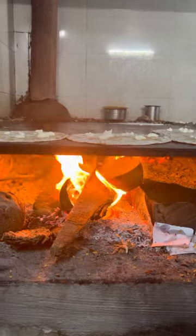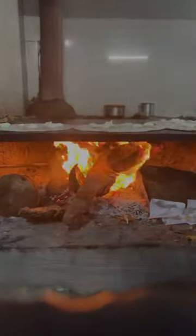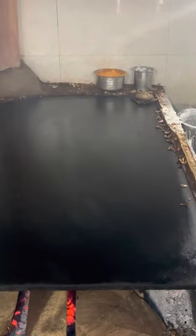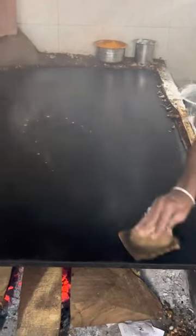The costliest one is 70 rupees. This is the proper way of doing benne dose on wood fire. Though this place is tiny, it is well maintained. Usually it is crowded but we just got lucky — it was kind of empty when we stepped in.